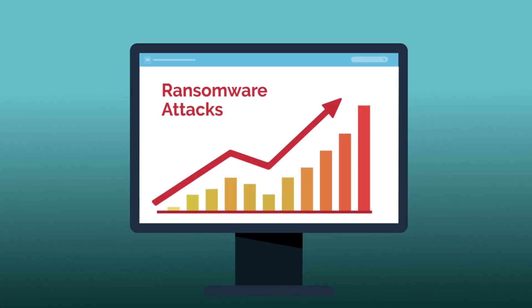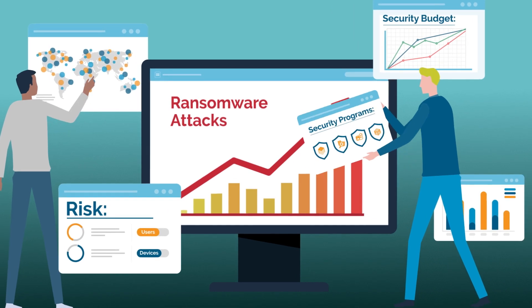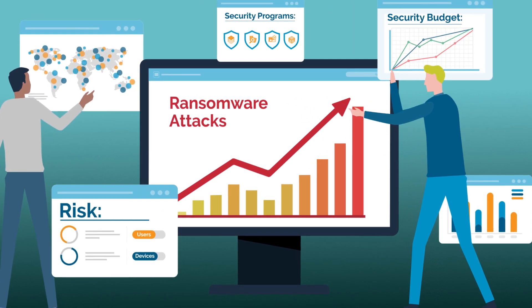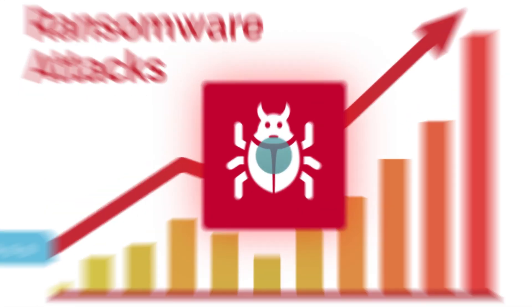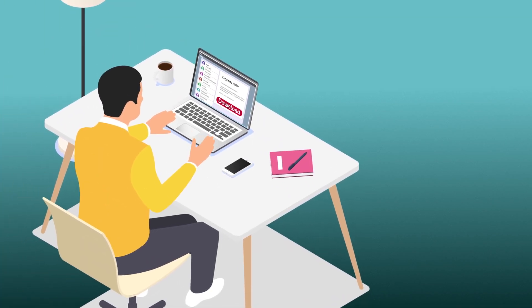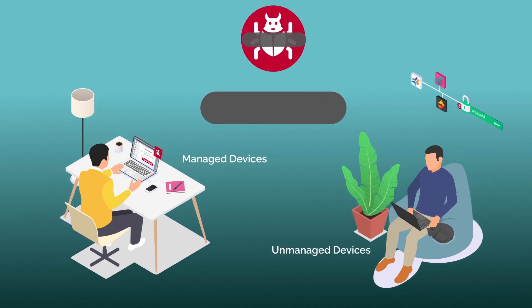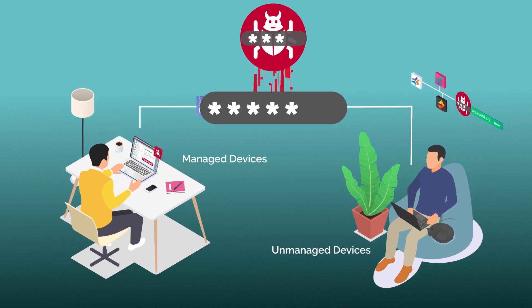In response to the surge of ransomware attacks, many organizations are increasing security budgets and prioritizing additional security measures to keep their organization safe. Despite your best efforts, employees' poor security habits in the workplace, along with the increased use of unmanaged personal devices, provide cybercriminals with a trove of entry points into your network.